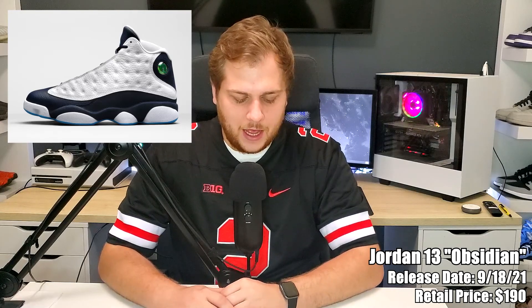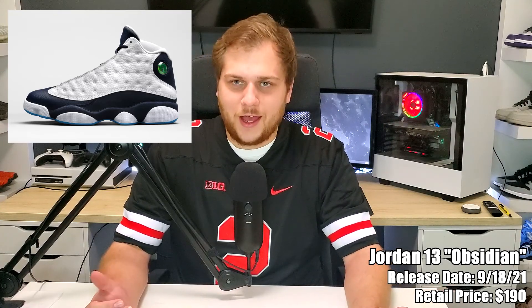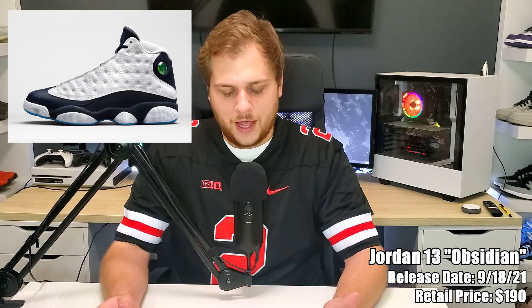Jumping a week later to the eighteenth, delayed from last month, it's the Jordan 13 Obsidian, retailing for $190. It's basically a UNC-inspired colorway, so it's got that dark blue on it and a little bit of Carolina blue, but it's mostly white — a little different since most UNC colorways lean more Carolina blue. Not a big fan of the Jordan 13 personally, but it's a good one.